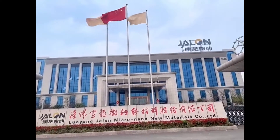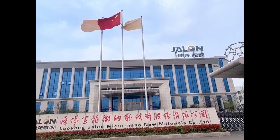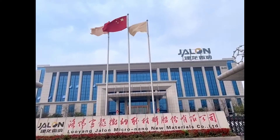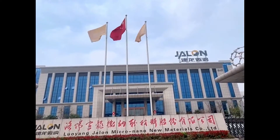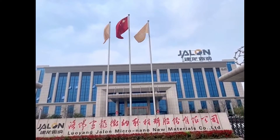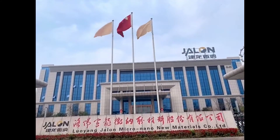Jianlong Company was established in 1998 and has more than 20 years of history. We are proud to be the first listed molecular sieve adsorbents manufacturer in China. We specialize in design and production of zeolite powders, molecular sieves, and activated alumina.